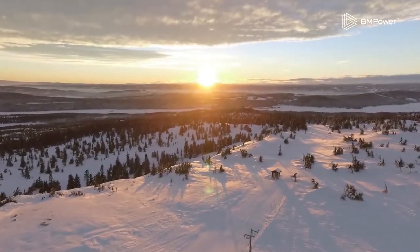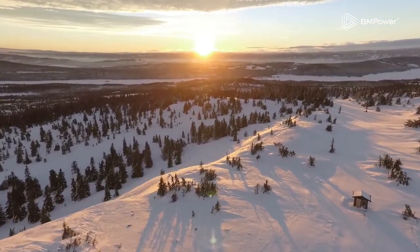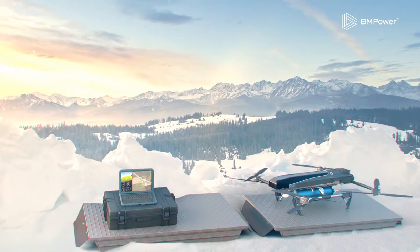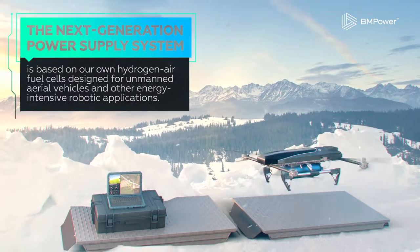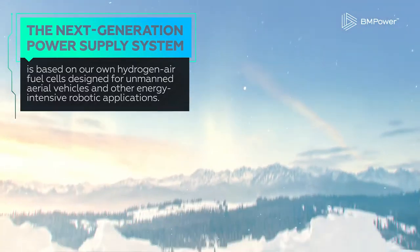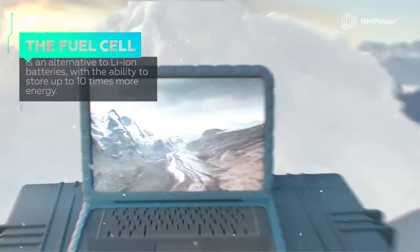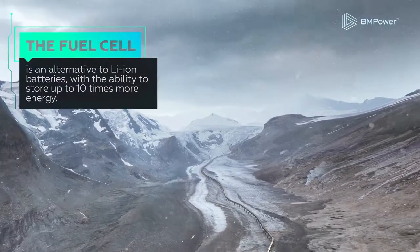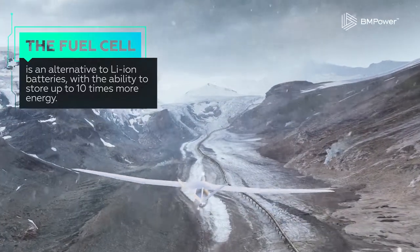We are glad to represent a next generation power supply system based on hydrogen air fuel cells, designed for unmanned aerial vehicles and other energy intensive robotic applications. A fuel cell-based power system is an alternative to Li-ion batteries, with a game-changing ability to store up to 10 times more energy at comparable weight and dimensions, drastically increasing flight time.